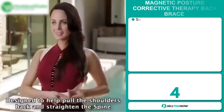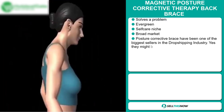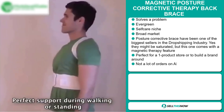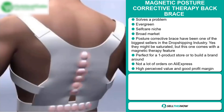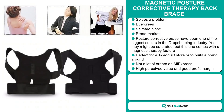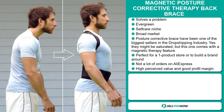Our next product is the Magnetic Posture Corrective Therapy Back Brace. Now this is an obvious problem solver. It's an evergreen product — you can sell this all year round — and it falls under the self-care niche market. We also think that this product has a broad market base. Now the posture corrective brace has been one of the biggest sellers in the dropshipping industry. Yes, they might be saturated, but this one comes with a magnetic therapy feature. It's perfect for a one-product store or to build a brand around. We think that this product has a lot of untapped potential. So far there have only been a few orders on AliExpress, so you can definitely take advantage of this.